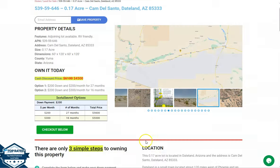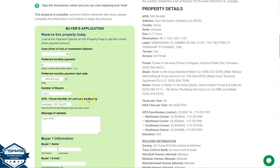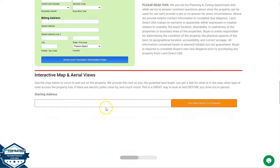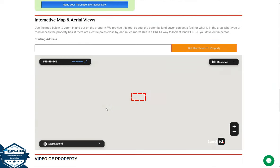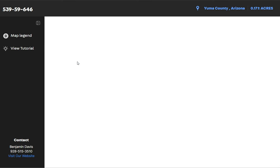Now let's go back and scroll down. You will see our property details. The green one is the buyer's application form. And at the bottom of the website, we have our Land ID software. If you want to take a closer look at the lot, just click full screen and you will be directed to an interactive map.